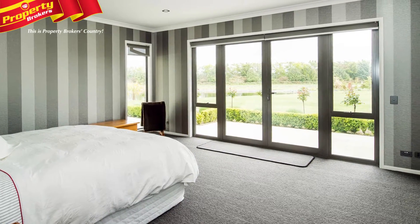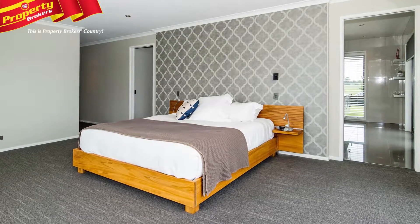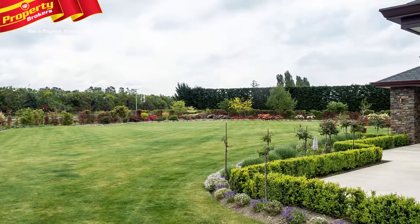The home is further enhanced by a separate lounge and four large double bedrooms. All of this is set within a landscaped garden setting.